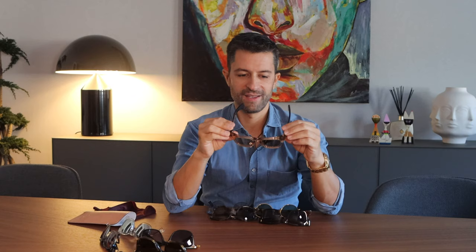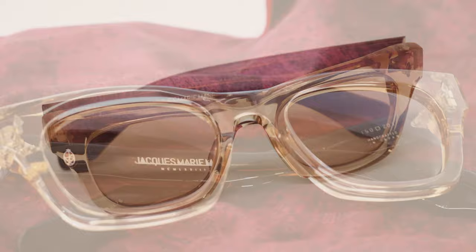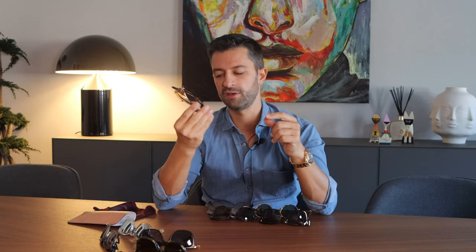What do we have here? Jacques Marie Mage. This is a very exclusive brand of sunglasses. I love the detail. When you pick these sunglasses, you can immediately feel the quality. With gold and more dark brown here, more transparent there. I love these sunglasses. It's very rare to find another person with a pair like this — I've never seen someone with this kind of sunglasses.